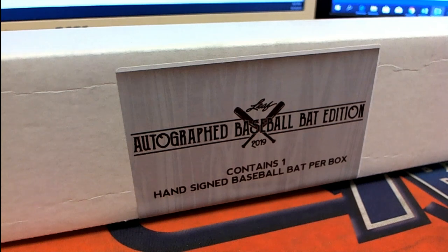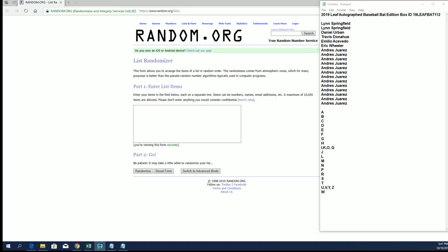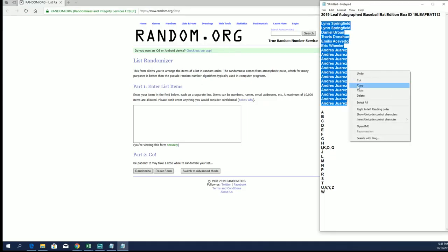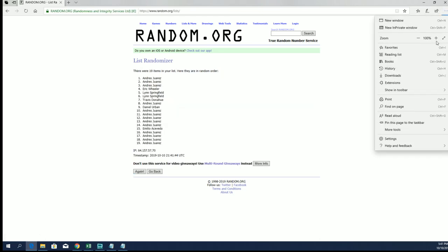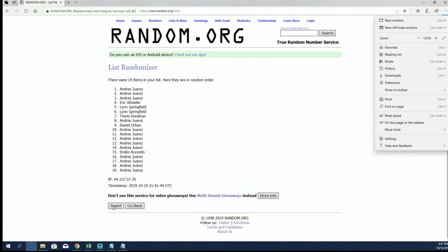Let's do it! 2019 Leaf autographed baseball bat, this is number 112. Good luck everybody. Alright, Linus down to Andre J — let's copy and paste. Good luck guys, 19 clicks, names and letters, seven times each.